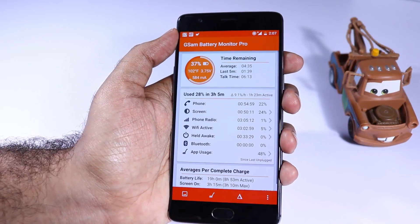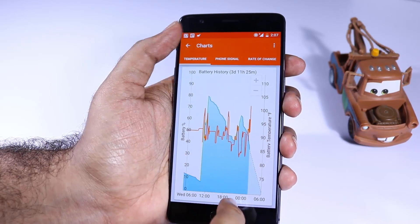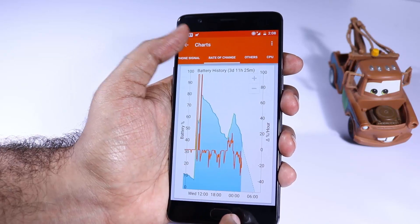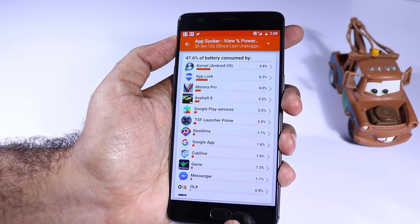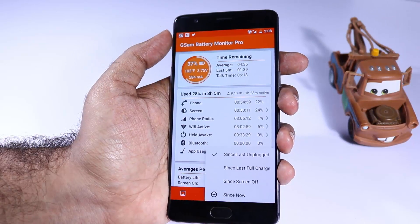Next we have GSAM Battery Monitor. Using this app you can track how your battery discharges, when it is discharging more and when it is not. You can even track what aspects of the phone are consuming a lot of battery on your device. If you think your battery is draining quickly for some reason and can't figure it out, just give this app a try.